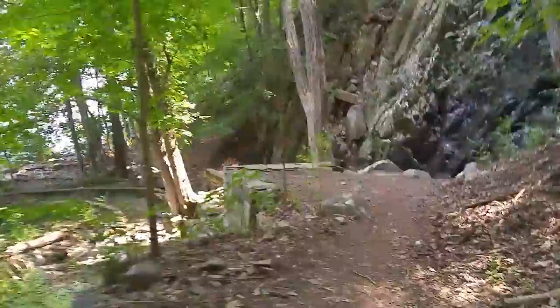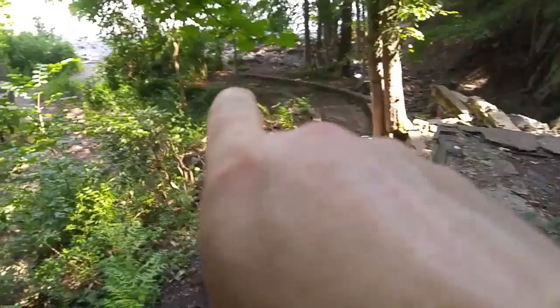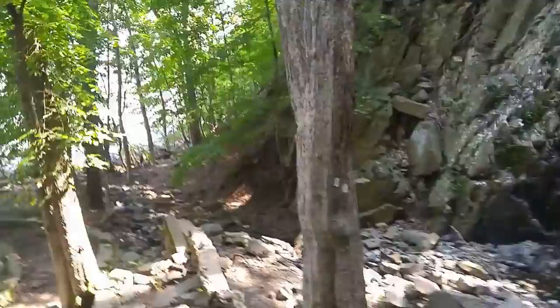I'm pretty much at the bottom of the stairs now, so it's time for the big reveal — the abandoned ruins at the base of Peanut Leap Falls. We're now approaching at the top of the ruins. Here's a quick look at some of the old stairs and the winding path into the garden area. Over this way we can see Peanut Leap Falls — not much to look at today.